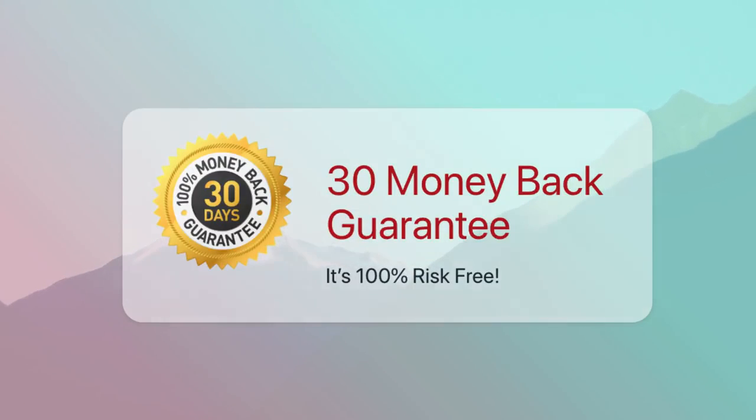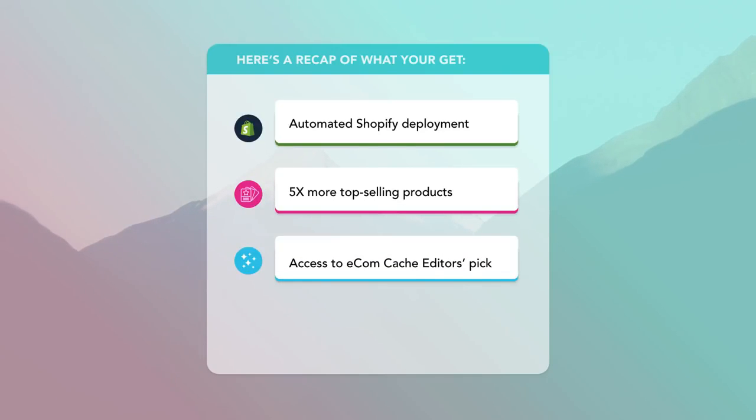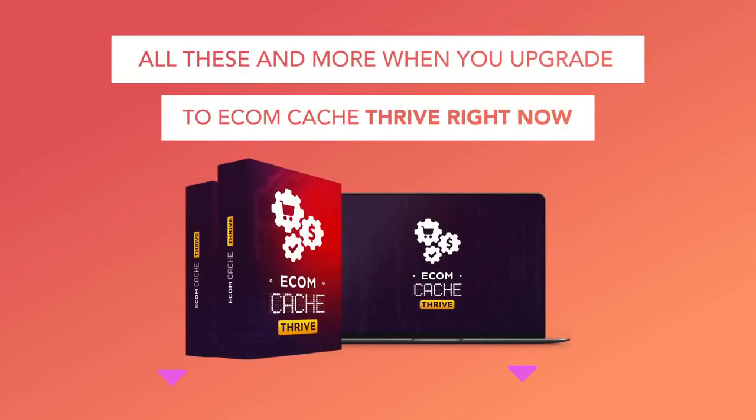Here's a recap of everything you're getting today: automated Shopify deployment, five times more products in your vault — all of these and more are only available to you today inside EcomCash Thrive. So go ahead and lock in your access to the Thrive membership right now for a ridiculously low one-time fee. Don't hesitate. Even if it's just for the automated Shopify deployment, the five times more products, and access to the private editor's picks — this offer is worth 10 times more than what we're asking you to pay. If you leave this page without getting your access, you'll miss out for life. Click the button below and lock in your access now.